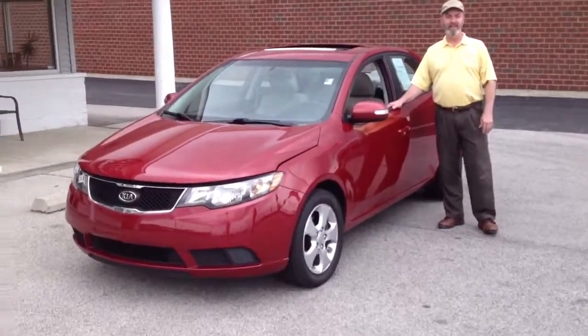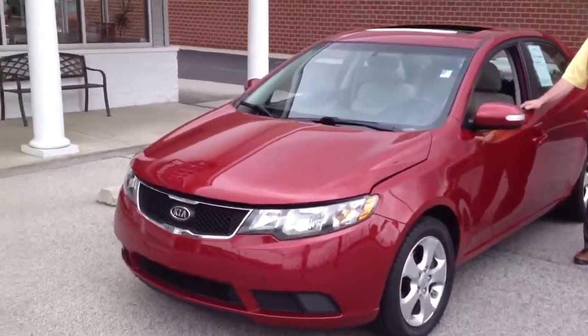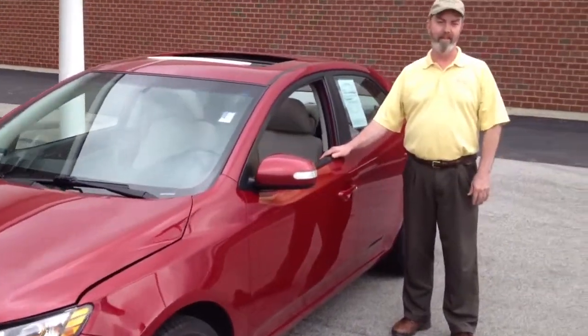Hi everybody, welcome to Preferred Auto Auburn. Today we've got another detailed walk-around video presentation from sales legend Tim Redman, Indiana Tim. Hello everybody, thanks again for coming up to our site to see what we've got today for you.